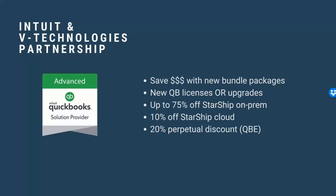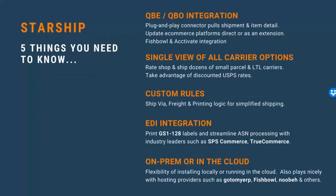On our on-premise edition of Starship, you can get discounts up to 75% off depending on the tier level you qualify for, based on the number of users in your environment. On the Starship Cloud platform, we offer a 10% discount off your SaaS offering. You'll also receive a 20% discount on your QuickBooks licensing — whichever plan you choose — and that will be a perpetual discount that stays with you the lifetime of your license and does not expire.